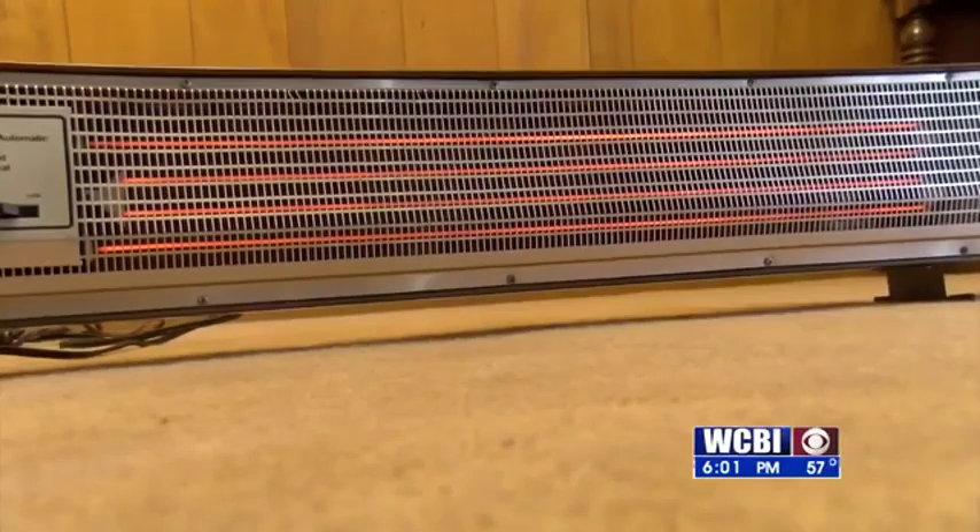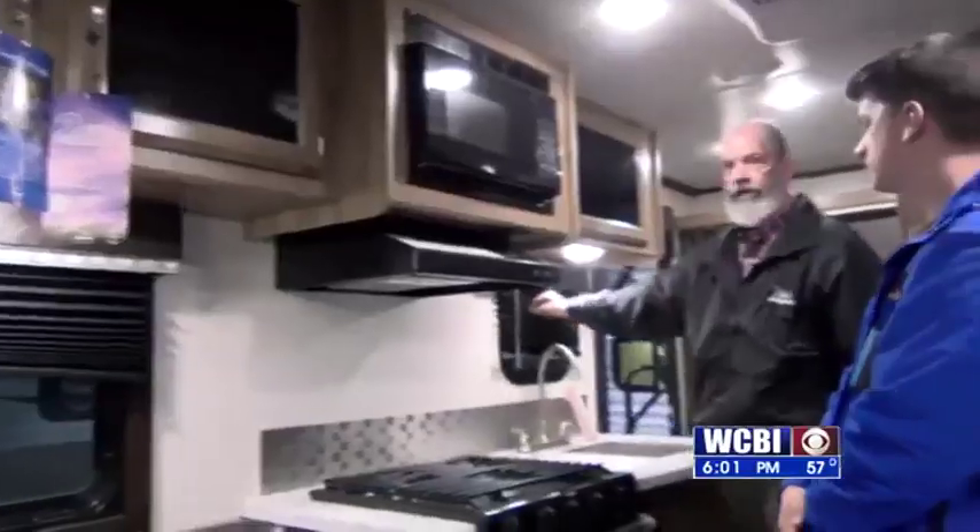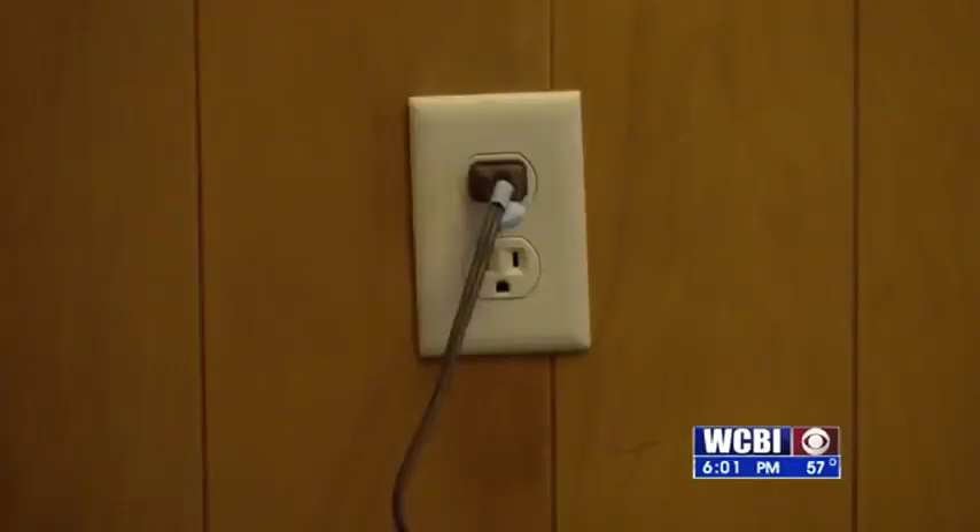Experts say one of the most dangerous things you can do in a camper is plug in a space heater. Aberdeen RV general manager Brad Smart says he warns his customers not to use portable heaters. Anything that glows red inside has a potential of starting a fire. The problem is people will run a 1500-watt electric heater with an extension cord bought at the dollar store, and that gets to be a problem.